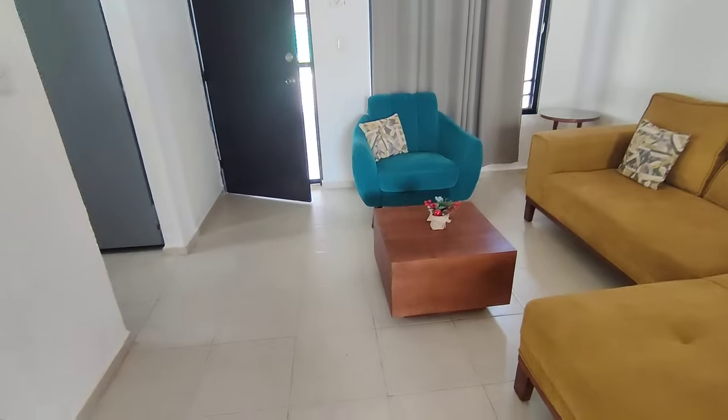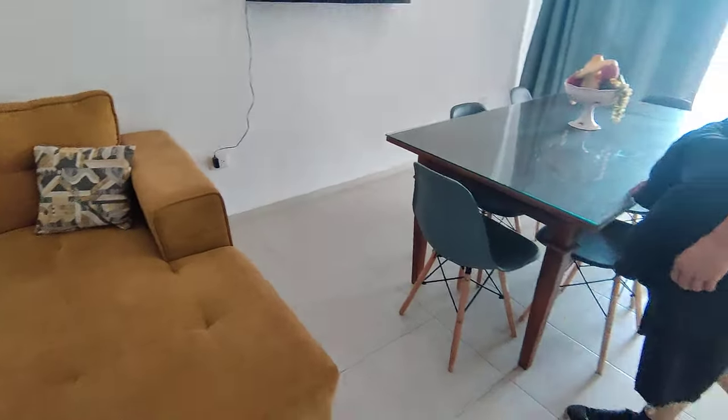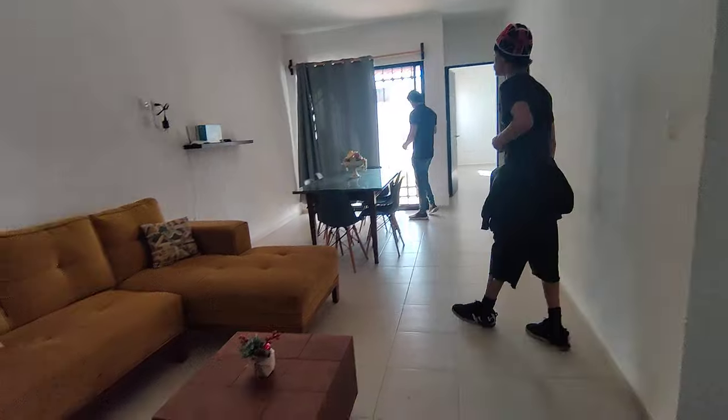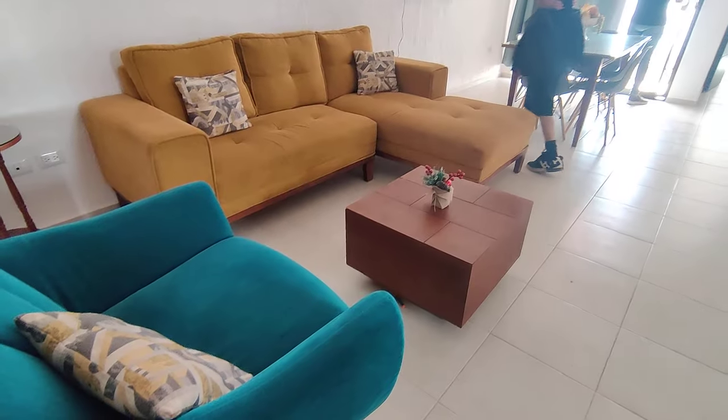Oh my gosh, cable already set up. Lighting, curtains, beautiful furniture, plenty of space. Even has a little welcome sign right here for you. Very nice windows that open up, and it has the screens that you were wanting. This is exactly what you wanted. And you can open this up but it's also gated, so for your security as well. This furniture is super nice — it looks brand new.